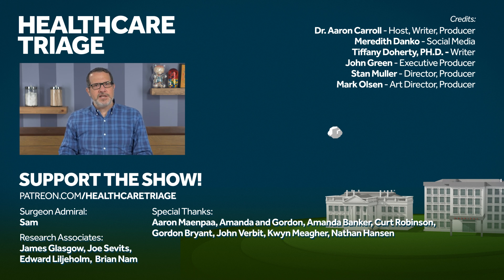We'd especially like to thank our research associates James Glasgow, Joe Sevitz, Edward Lilliholm, and Brian Nam, and of course our Surgeon Admiral Sam.